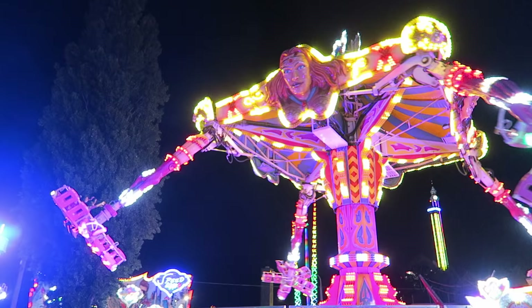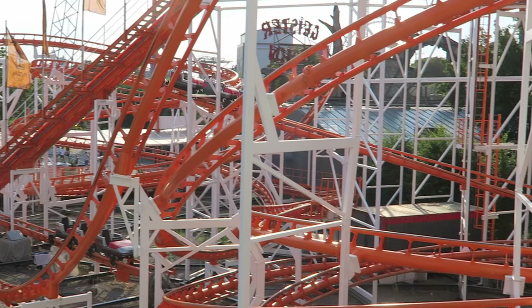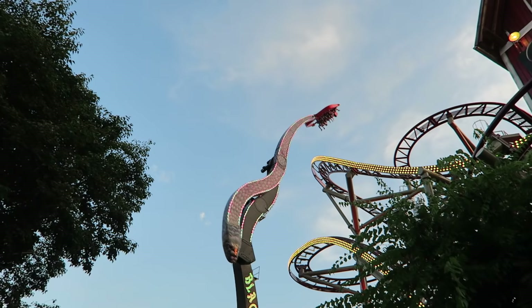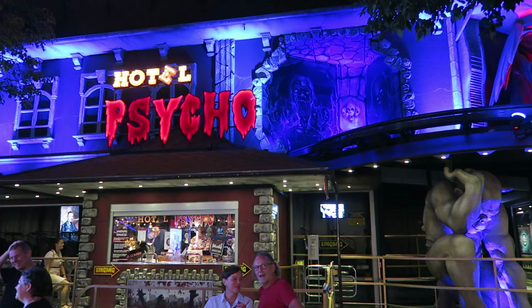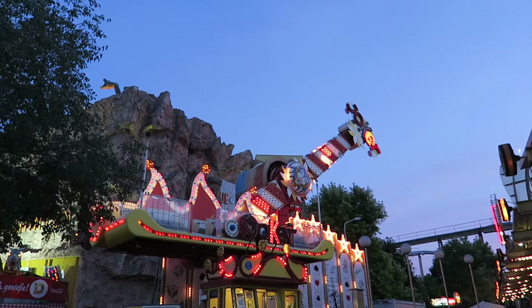The park is comprised of several different attractions from many different operators, and for this reason the park frequently cycles through its attractions. During my visit in 2021, the park featured 14 different roller coasters, some of the world's best flat rides, and several dark rides. So in this video, I will count down the top 30 rides and attractions I personally experienced.